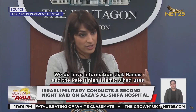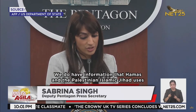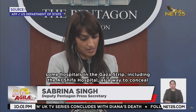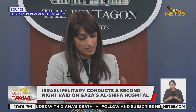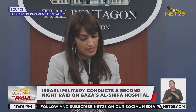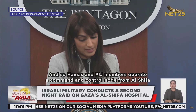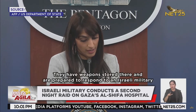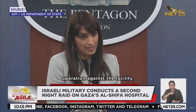The White House stated: 'We do have information that Hamas and the Palestinian Islamic Jihad uses some hospitals in the Gaza Strip, including the Al-Shifa hospital, as a way to conceal and support their military operations and hold hostages. They have tunnels underneath these hospitals. Hamas and PIJ members operate a command and control node from Al-Shifa hospital in Gaza City. They have weapons stored there and are prepared to respond to an Israeli military operation against the facility.'